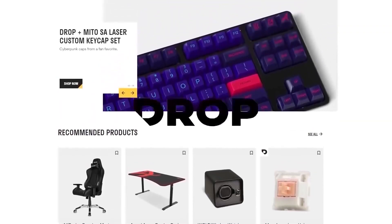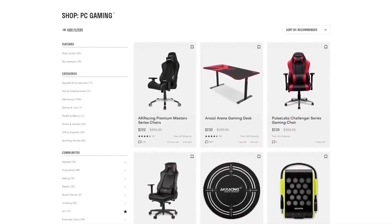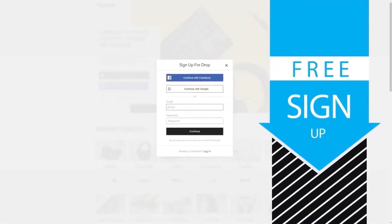But first, check out today's sponsor — Drop, formerly known as MassDrop, a group buy website with amazing deals on PC hardware. It's free to sign up, so what are you waiting for? Start saving now by visiting the link in the description below.